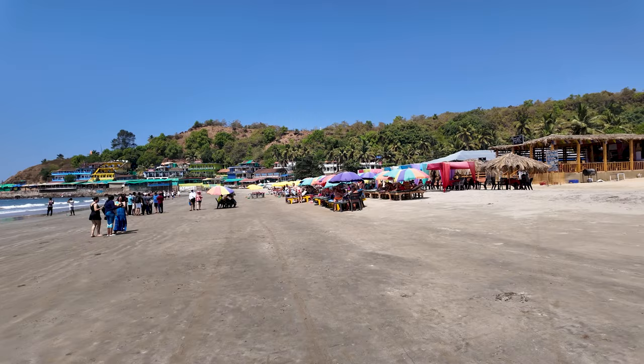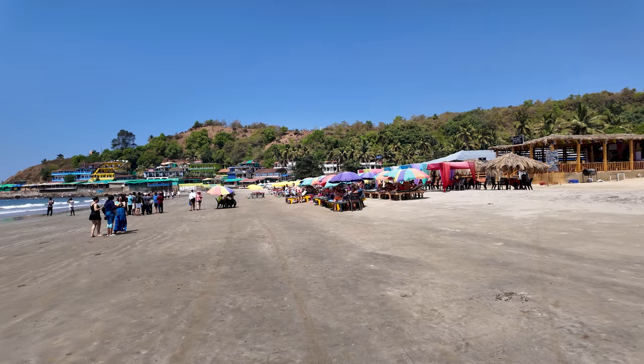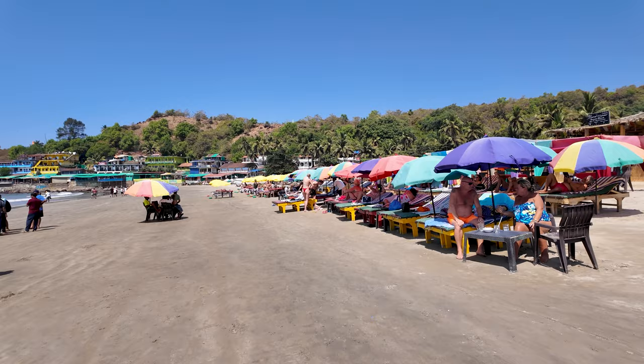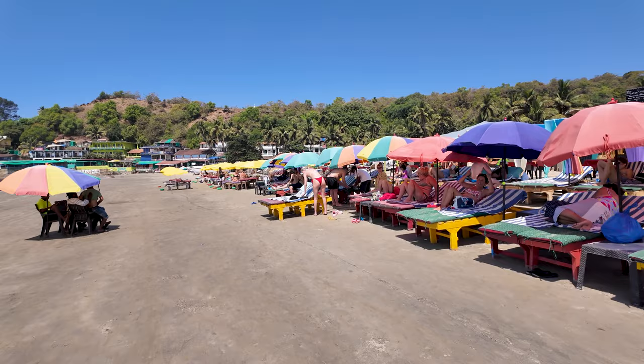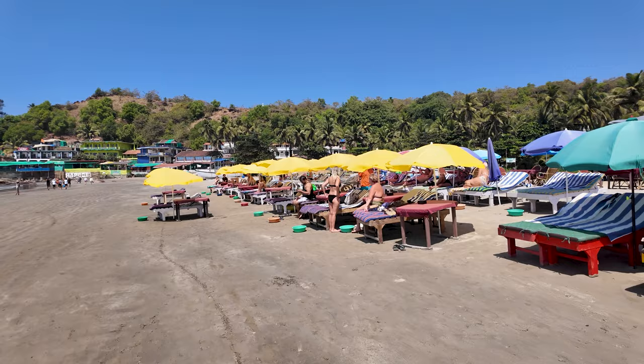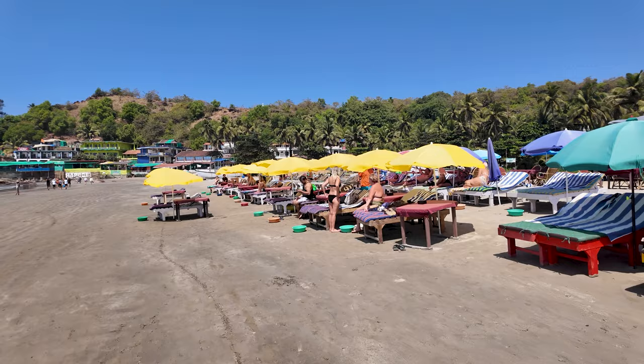This is Sea Star, which is this beach shack here, and Sea Star always has a huge crowd. Whenever you come here you'll always see so many people from different countries here. This is the Arambol crowd, and just to show you a little close-up from the beach and the crowd so you guys have an idea of who's here.